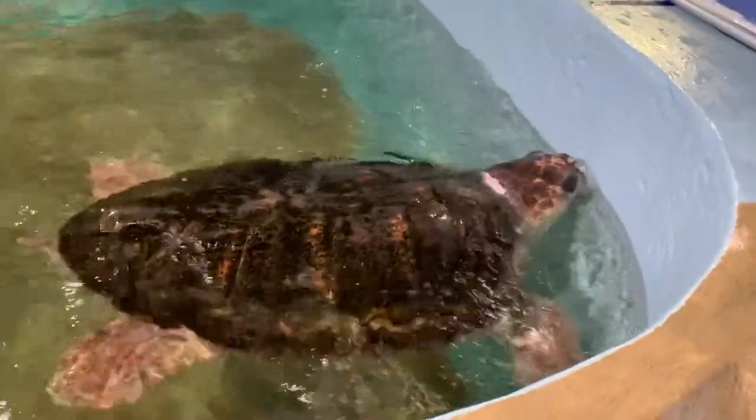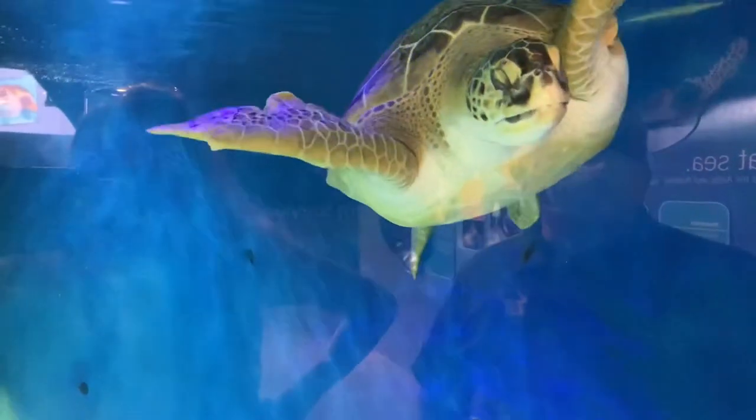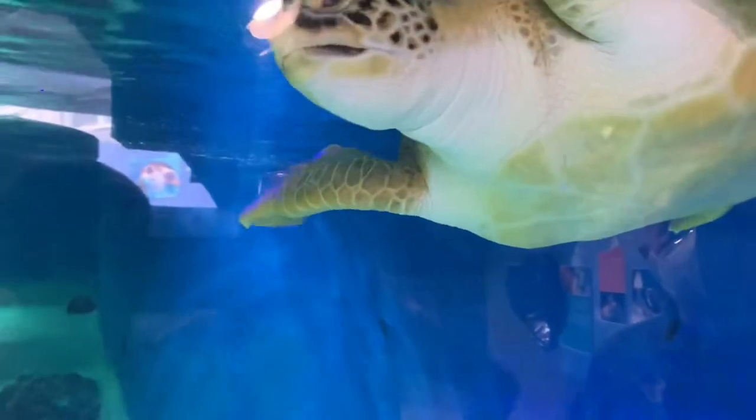Here we have a loggerhead turtle participating in a migration behavior that they do. We also have a green sea turtle that is coming to say hello — sadly this one is blind.